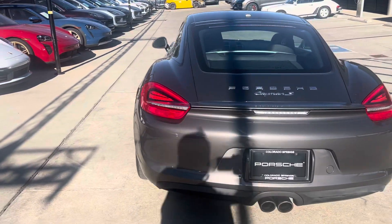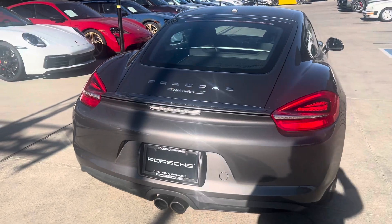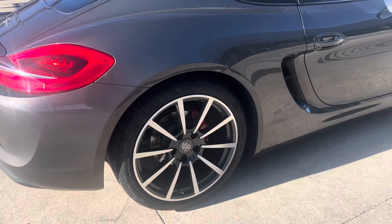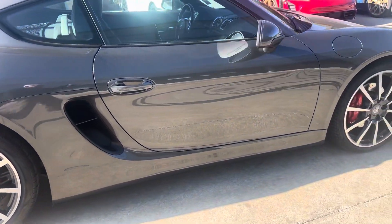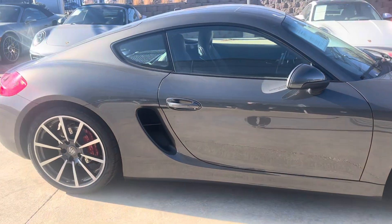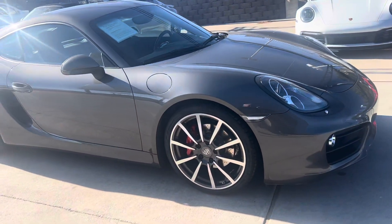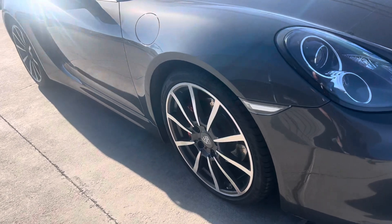Don't really see any blemishes in the wheels. No signs of curb rash. It does have a partial mask, or PPF. Let's see it going across the hood here.